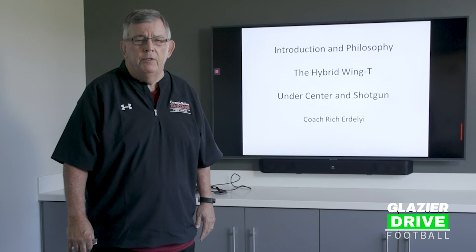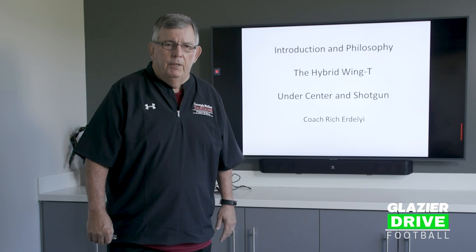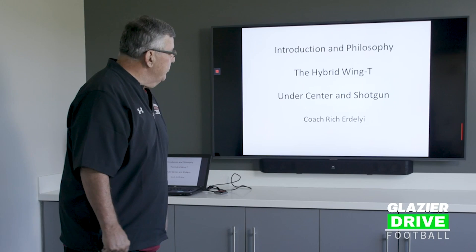Good morning, men. My name is Rich Erdely. I was the offensive coordinator at Carnegie Mellon University in Pittsburgh for 29 years out of my 45 years coaching. It's my pleasure to talk about my offense, the hybrid wing T. Today the first thing we're going to talk about is the introduction and philosophy.